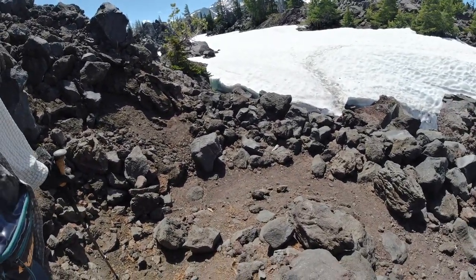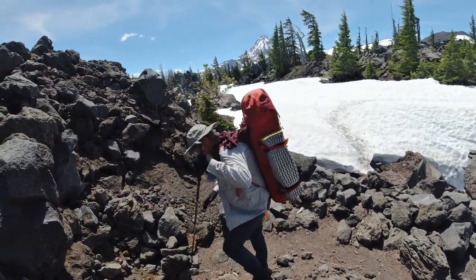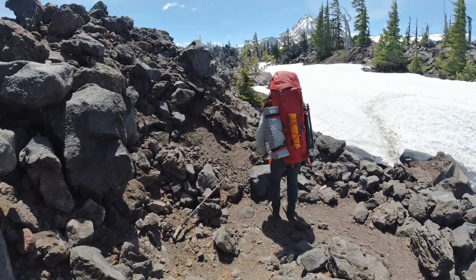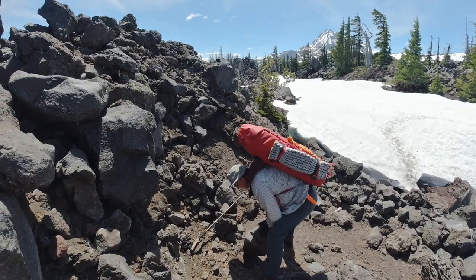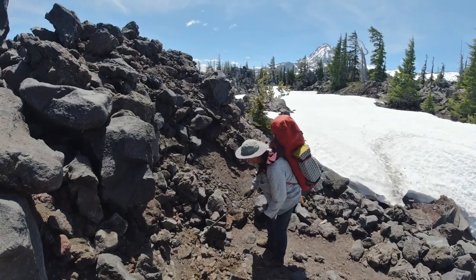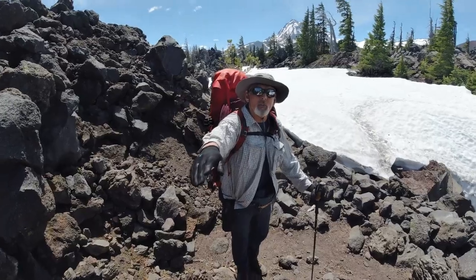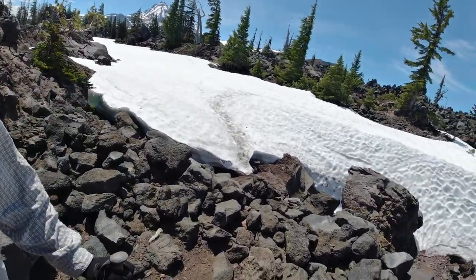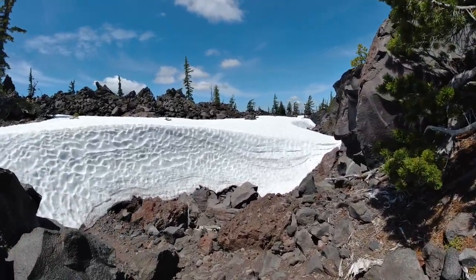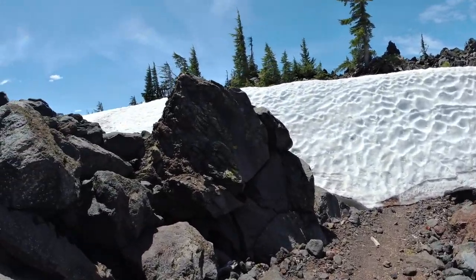This is the PCT, so early in the year. We'll try and make a couple of improvements as we go along, because lots of people are going to come through here. Susan and I try to make the trail a little bit better for others using it if we can.